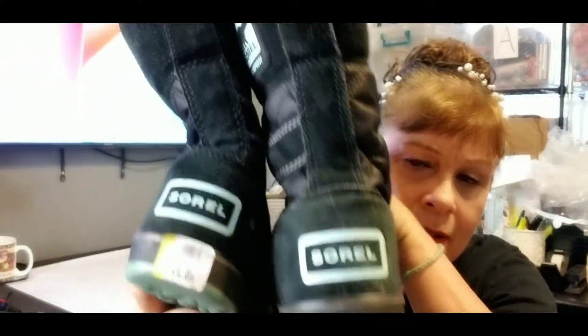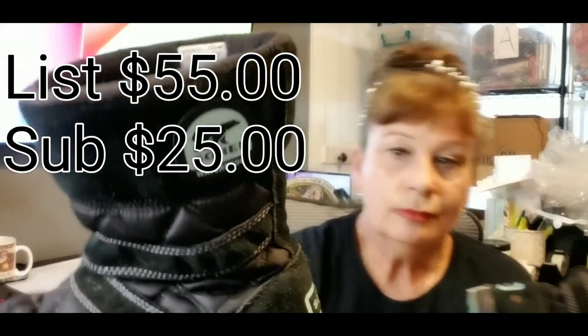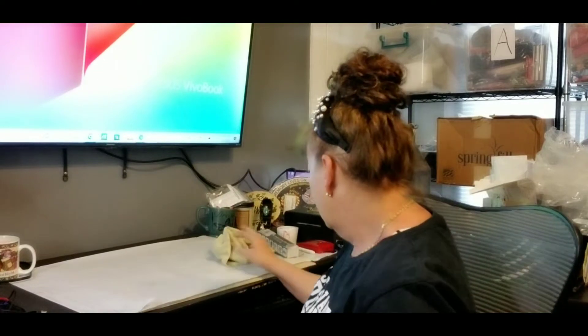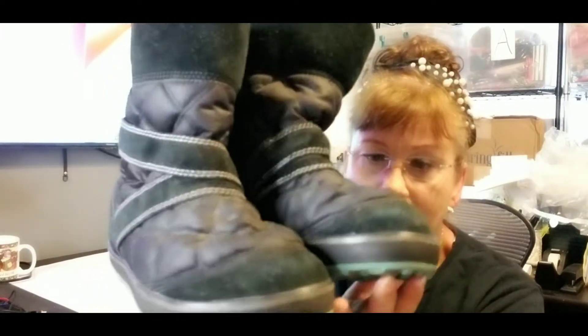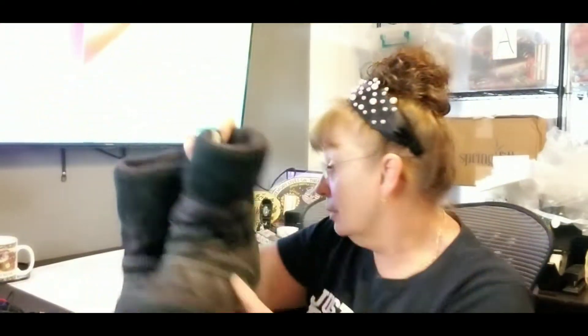I picked these boots up because they're So-Rels and I have never found them in the wild. They're cute, and I'm going to list them because it's still cold in Alaska. They're a size nine women's. The quilted part needs to be cleaned up and there's some suede, but they're really nice boots. I was happy I finally found those.